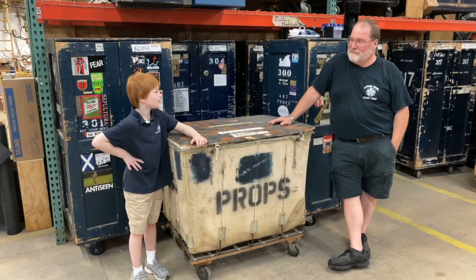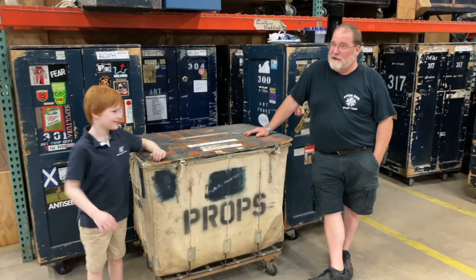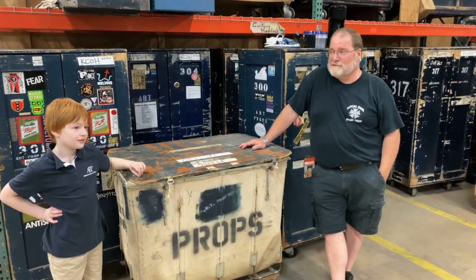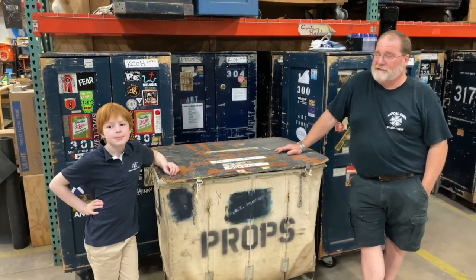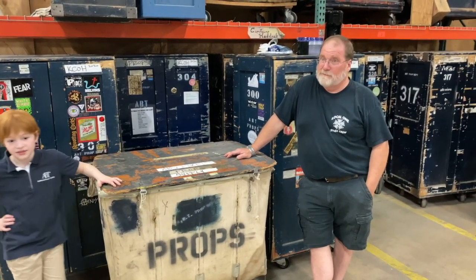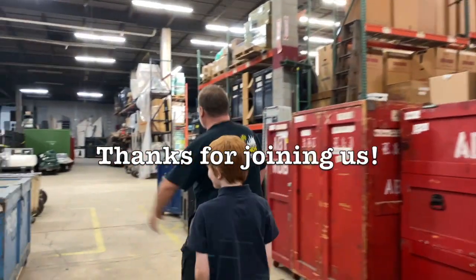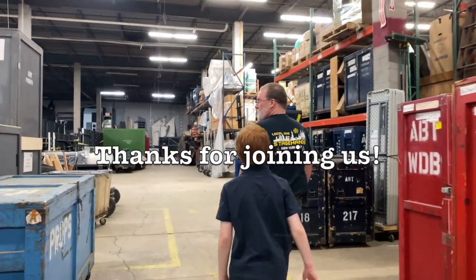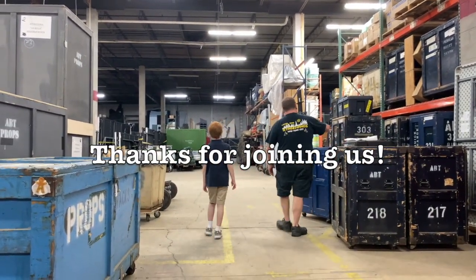How long have you been working at ABT, Paul? I have been working here full-time for 26 years. I started full-time in 1994, and I had done one tour with ABT in 1992 — just one stop in Japan. And don't forget to come back to ABT Kids Daily for more Winston Goes to the Warehouse.